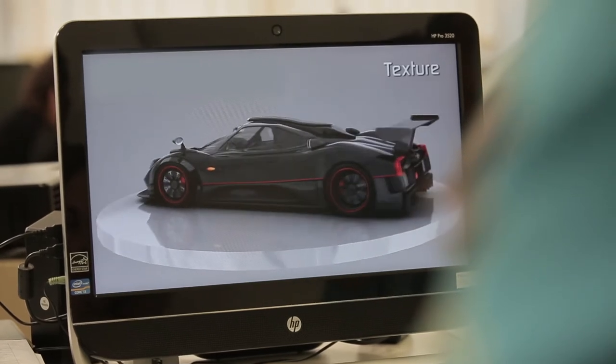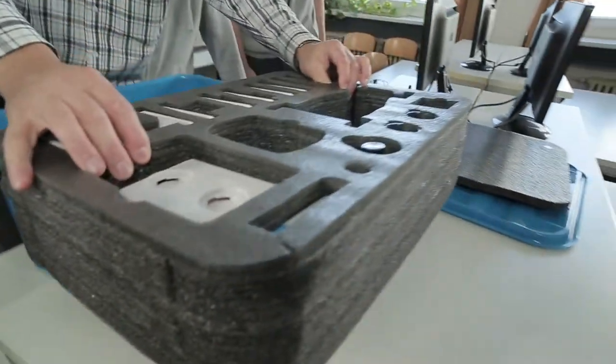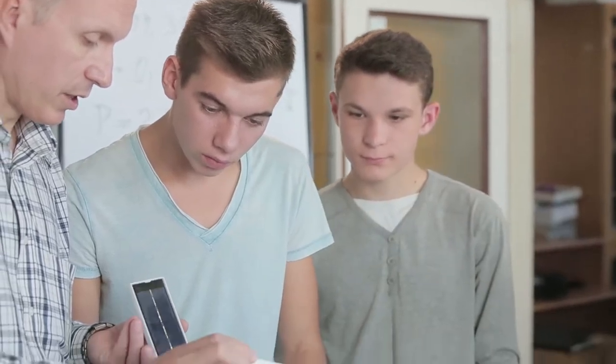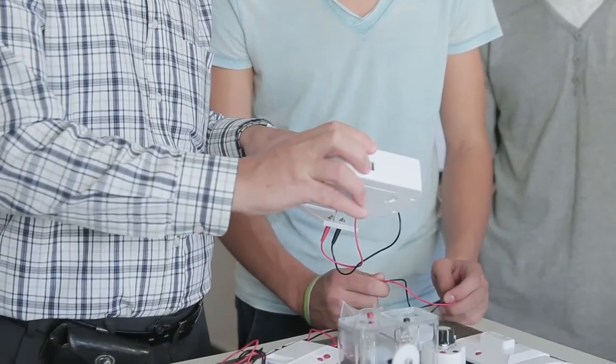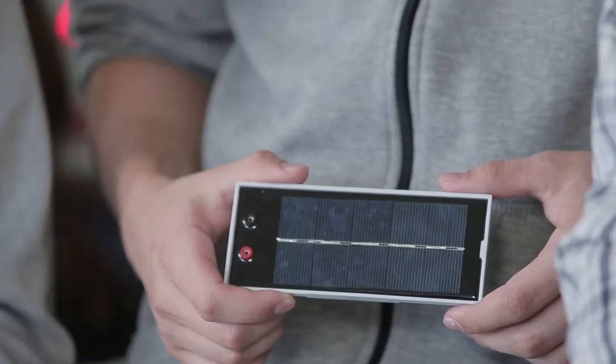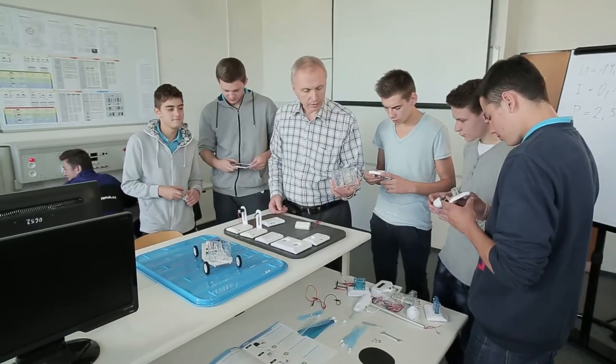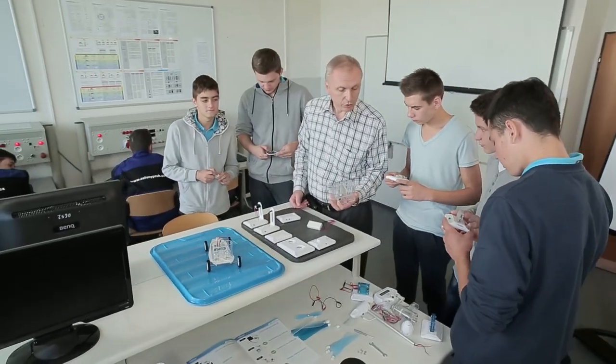So let's get to work! And what exactly is your task? You have three phases to this project. First, it's about defining the problem, which takes two weeks. During this phase, we'll examine a big, real world problem — in this case, climate change.